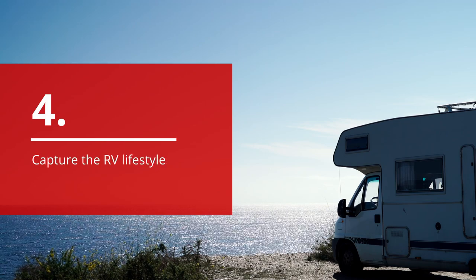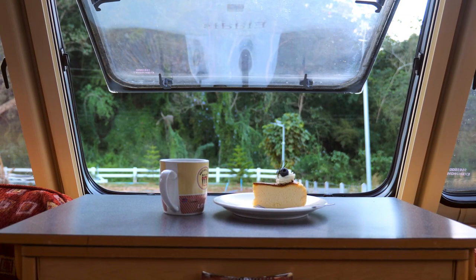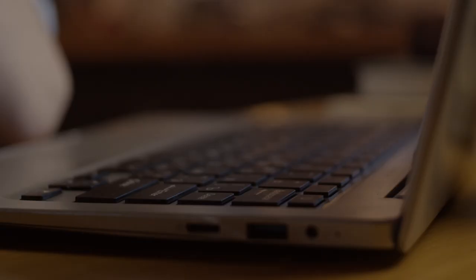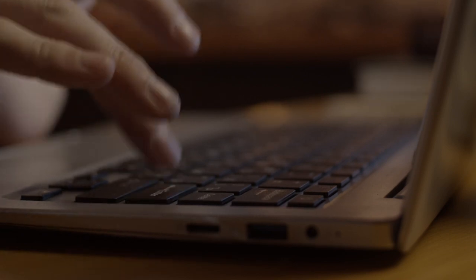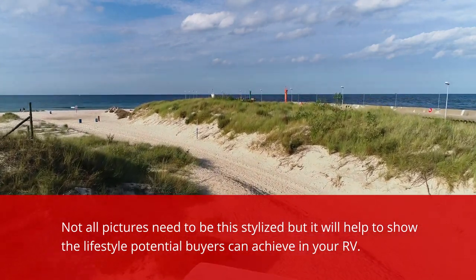Fourth, capture the RV lifestyle by using the location of your pictures to your advantage. Capture a steaming cup of coffee resting on the counter with a mountain view in the background, or your laptop on the exterior dining table surrounded by fall foliage. Not all pictures need to be this stylized, but it will help to show the lifestyle potential buyers can achieve in your RV.